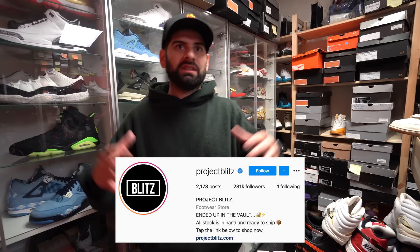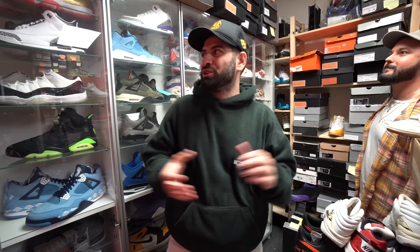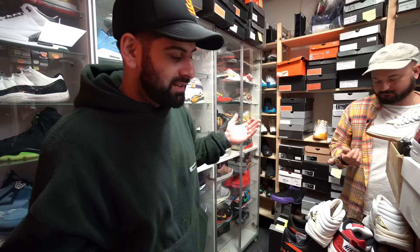Alright guys, so we are in the Project Blitz vault right now. If you watched the last video, we looked at the regular warehouse, but this room right here is worth a lot of money. Possibly stuff I can't put on camera — I'm going to try to persuade them to let me. I've shown this place before, but it's been over a year and a half since I've been here, so there might be new stuff.